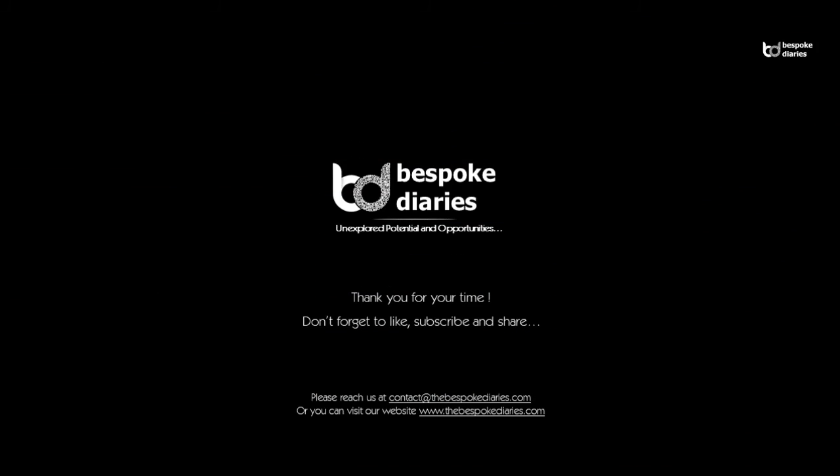Thank you for your time. Don't forget to like, subscribe and share. Do leave your thoughts in the comments section below. Please reach us at contact@thebespokediaries.com or you can visit our website www.thebespokediaries.com.